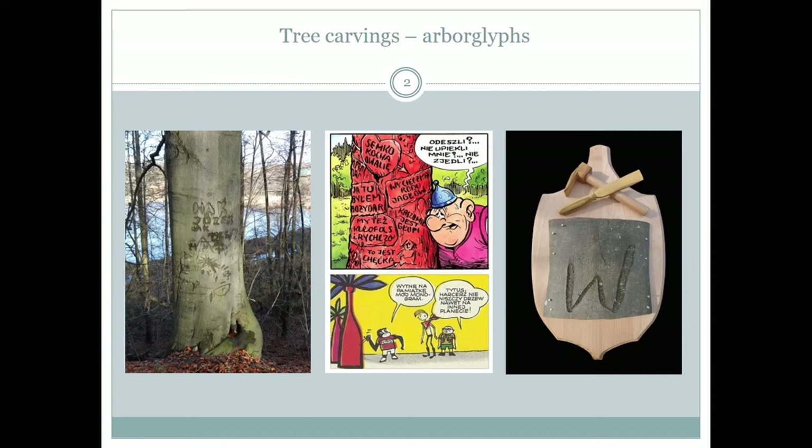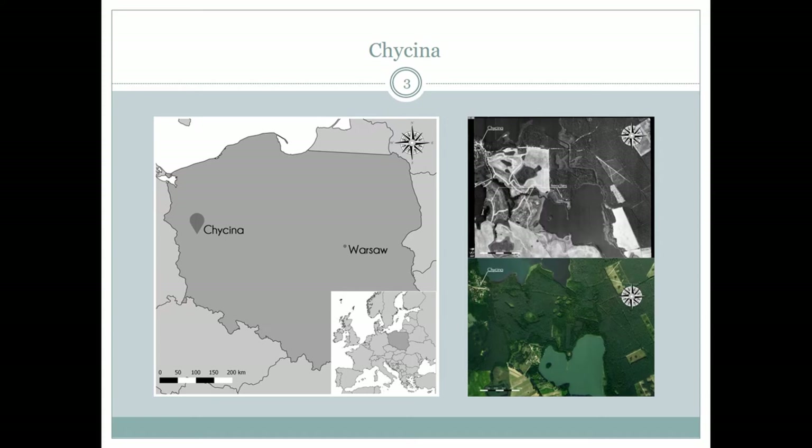One site with carvings is located near Chycina and has been the subject of mine and my colleagues' interest already for a few years. You can see here the location of Chycina and an aerial photograph taken on the 26th of August 1944 that shows the forest and field fortifications around Chycina. At the bottom is a contemporary satellite image of Chycina and its landscape — as you see, forest is everywhere.